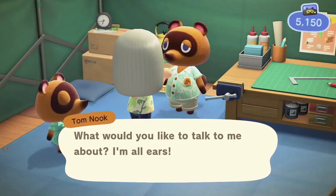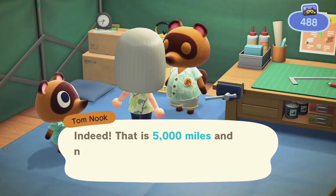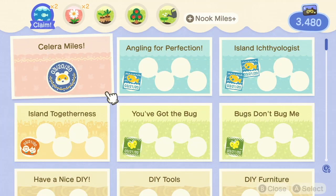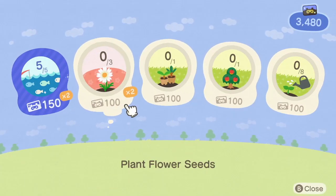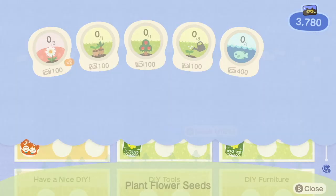These are fast and easy ways to reach 5,000 Nook Miles in a day. Use these to pay off your getaway package and unlock Nook Miles Plus after upgrading your tent to a home. Unlocking Nook Miles Plus opens up a super fast way to continue gaining more miles daily as you play.